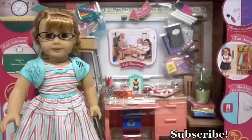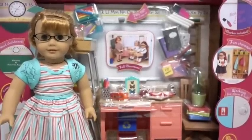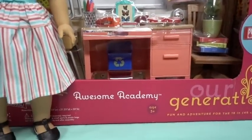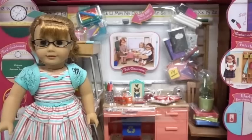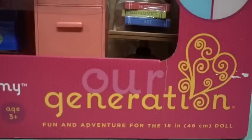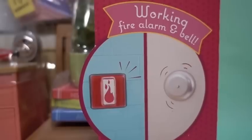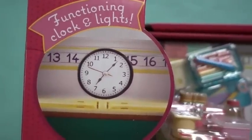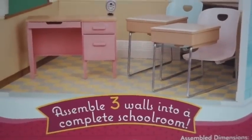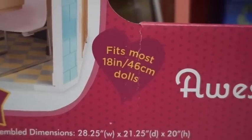It is back to school time, when all the teachers, students, and parents prepare to go back to school. Today we're so excited to show you this awesome Academy set that we won from a school raffle fundraiser. It has so many features, including a write-on whiteboard, fun storage, a working fire alarm and bell, functioning clock and lights, a real chalkboard, and it comes with 92 fun school items. It's designed to fit most 18-inch dolls, and there's a try-me button that actually lights up.